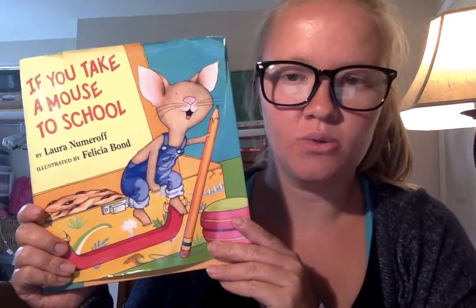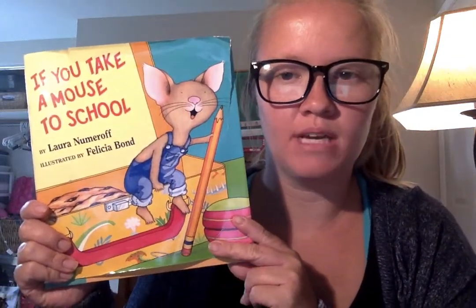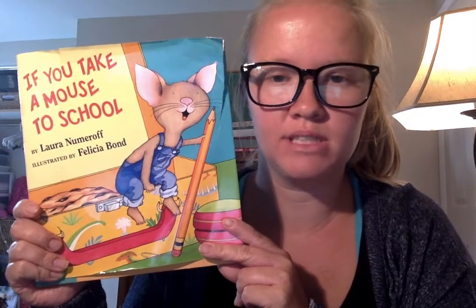Hi, everybody. Today I'm going to be reading "If You Take a Mouse to School."